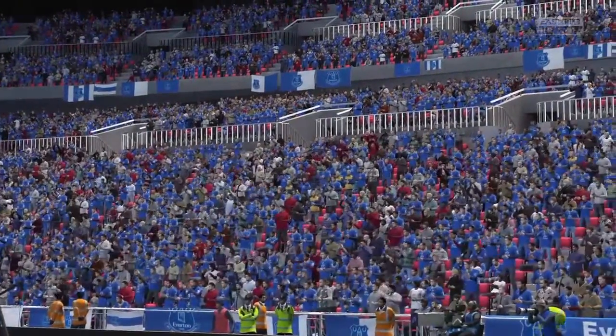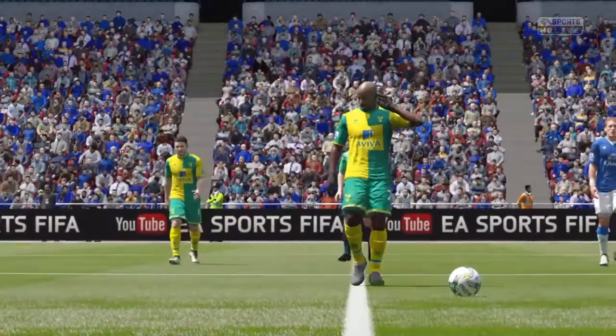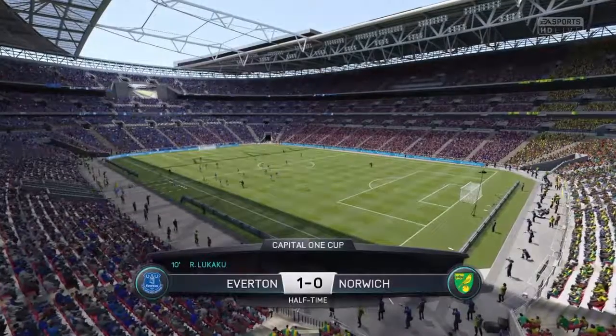Look at all those Evertonians — blue, blue, blue, blue is the colour! 1-0 at half time, Lukaku with a 10th minute goal after a great save.